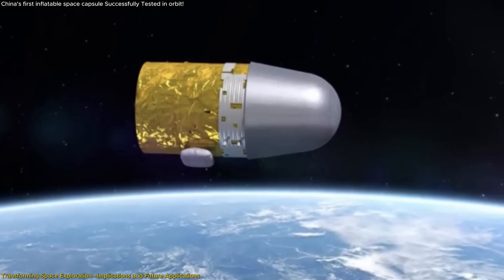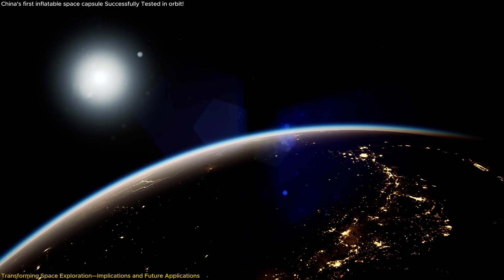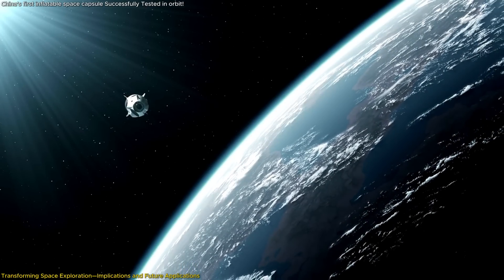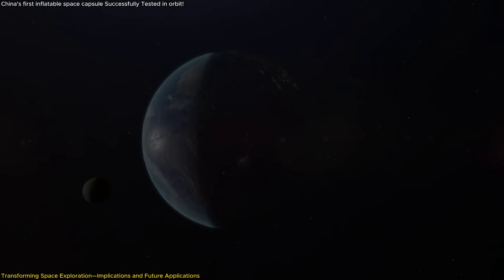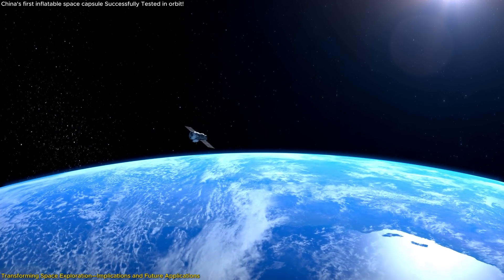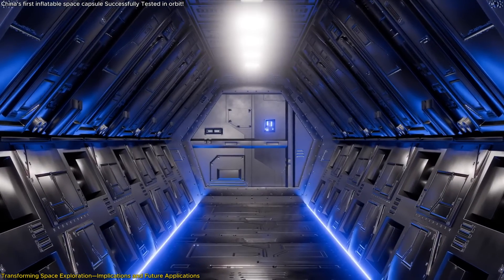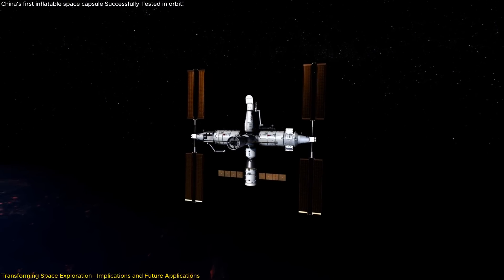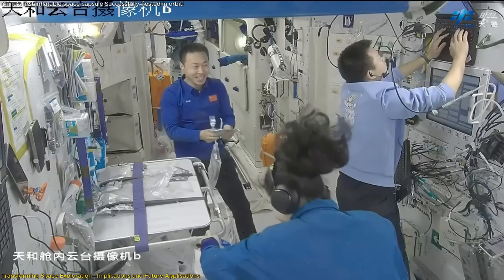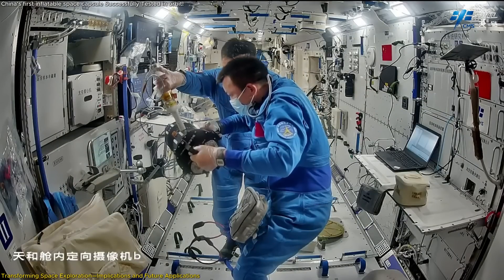The inflatable capsule also has implications for commercial space endeavors. As companies worldwide plan for space tourism and commercial space stations, the need for efficient, expandable habitats becomes increasingly important. China's advancements could contribute to global efforts, potentially leading to international partnerships or competition that drives further innovation. Additionally, this technology addresses the fundamental challenge of sustaining human life in space — larger, more comfortable habitats improve the quality of life for astronauts, which is crucial for long-duration missions, enhancing crew morale, productivity, and overall mission success rates.